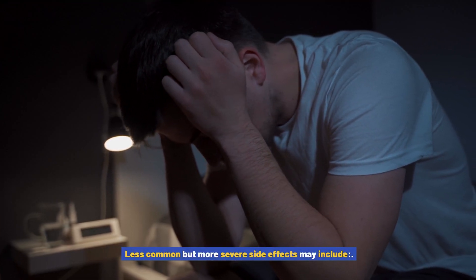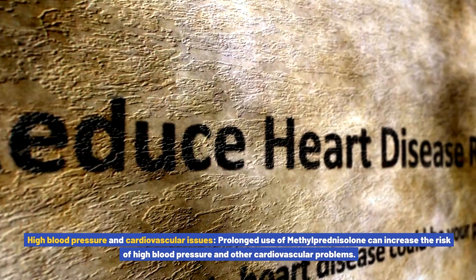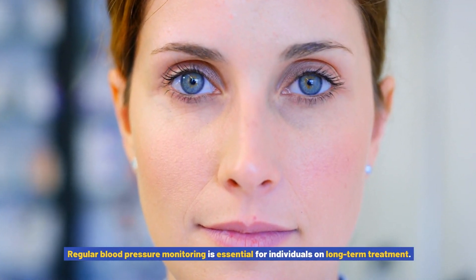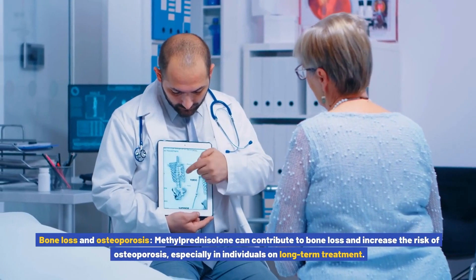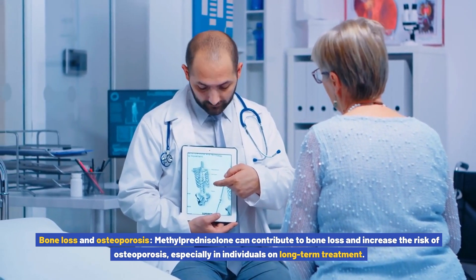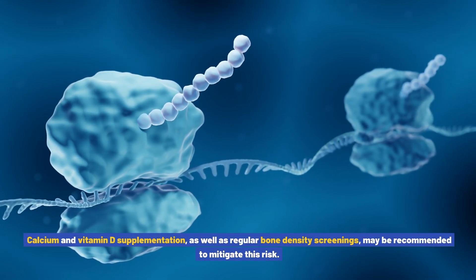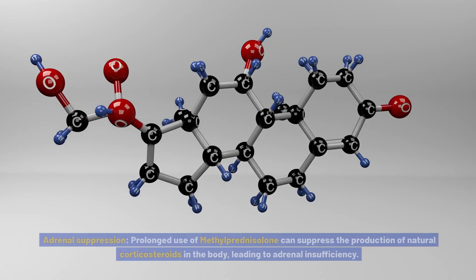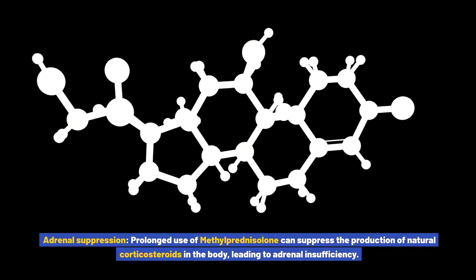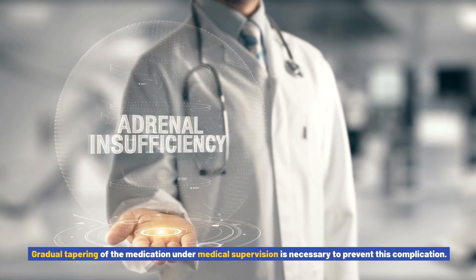Less common but more severe side effects may include high blood pressure and cardiovascular issues. Prolonged use of methylprednisolone can increase the risk of high blood pressure and other cardiovascular problems, so regular blood pressure monitoring is essential for individuals on long-term treatment. Methylprednisolone can also contribute to bone loss and increase the risk of osteoporosis, especially with long-term use. Calcium and vitamin D supplementation, as well as regular bone density screenings, may be recommended. Prolonged use can also suppress natural corticosteroid production, leading to adrenal insufficiency.